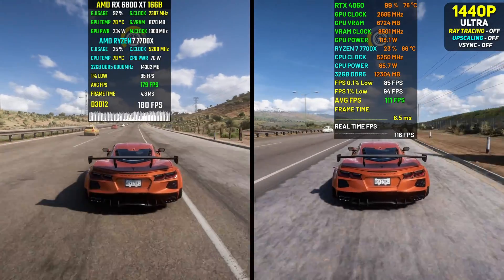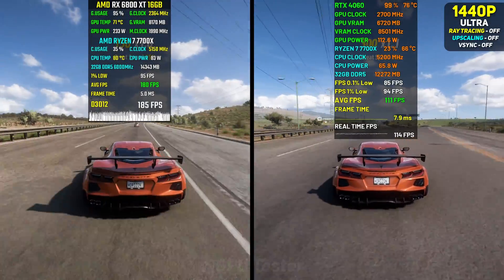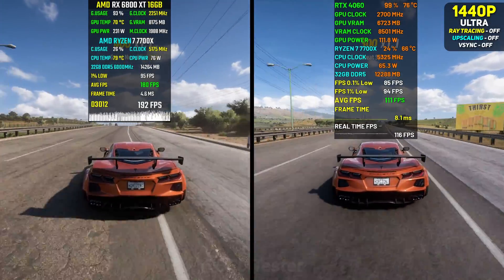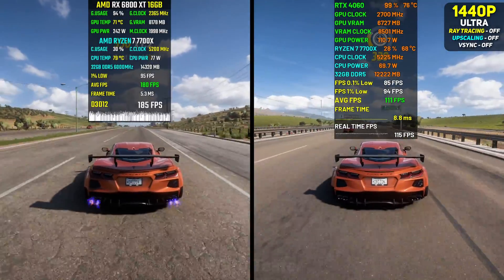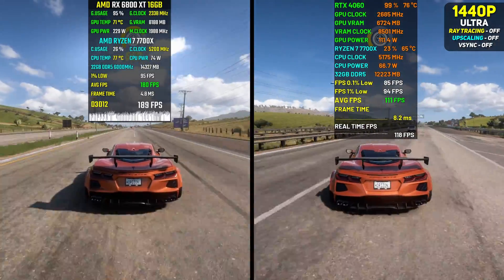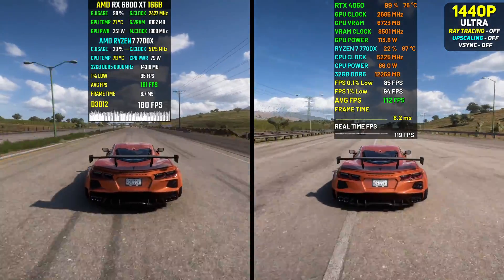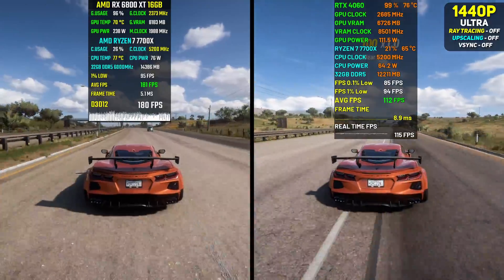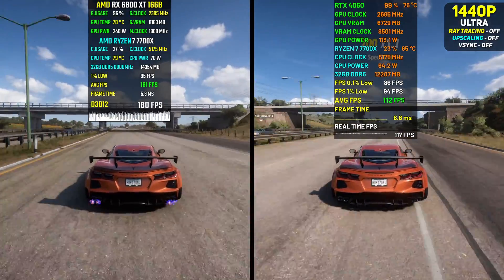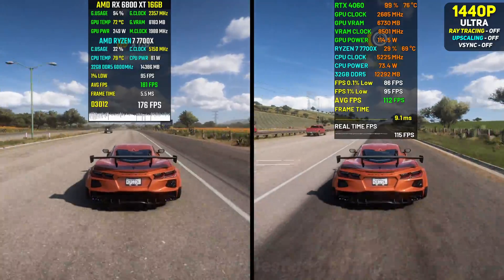Next game on the list is Forza Horizon 5. Forza Horizon actually runs pretty decently on both cards, and surprisingly well on the 4060, averaging 112 fps. The 6800 XT tops that with almost 70% more fps at 181. That said, both cards run the game amazingly and you won't have any problems running it with either of them.